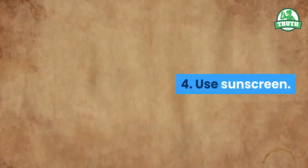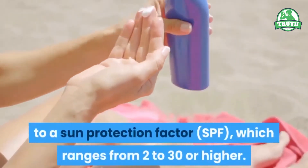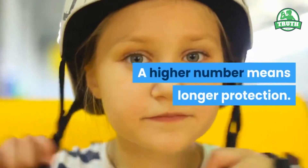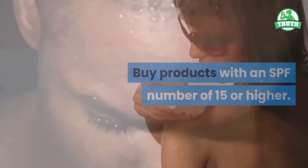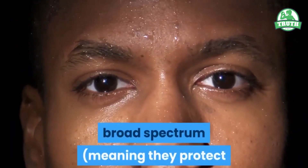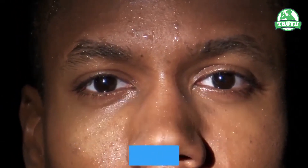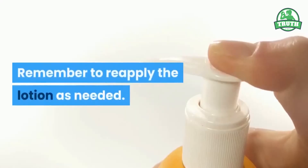4. Use sunscreen. Sunscreens are rated in strength according to a sun protection factor (SPF), which ranges from 2 to 30 or higher. A higher number means longer protection. Buy products with an SPF number of 15 or higher. Also look for products whose label says broad-spectrum, meaning they protect against both types of harmful sun rays, and water-resistant, meaning they stay on your skin longer even if you get wet or sweat a lot. Remember to reapply the lotion as needed.